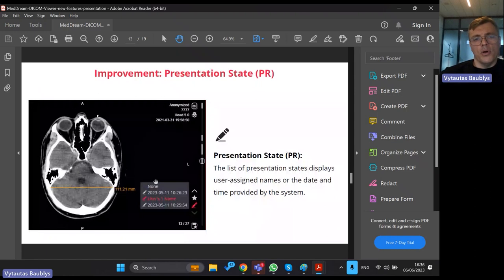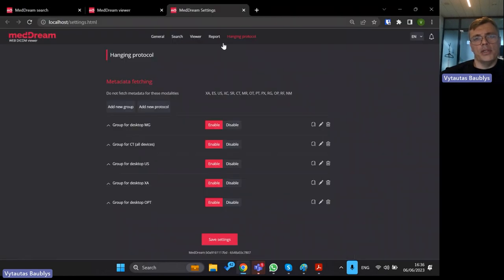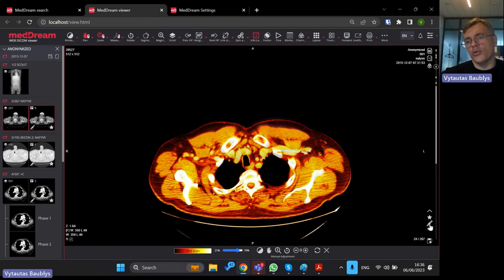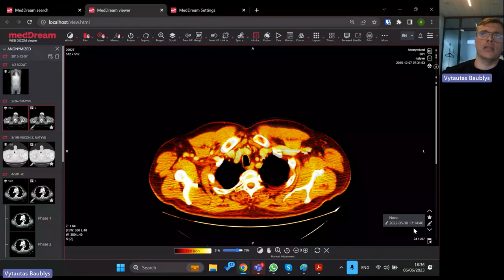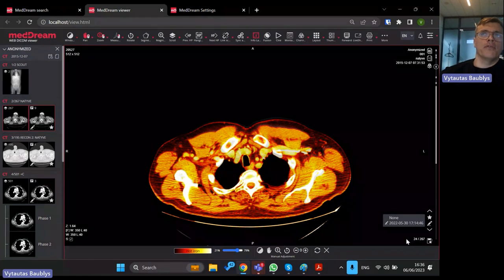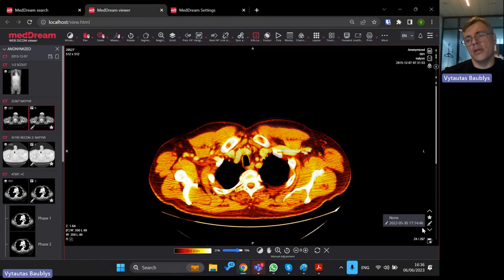This feature is simple — we just need to see the named annotations. Now if I go to annotations, you can see that a date is added. Before, there was no way to recognize the date, and if several annotations were made on the same image it was very hard to distinguish them. Now you can see detailed timing on each annotation.